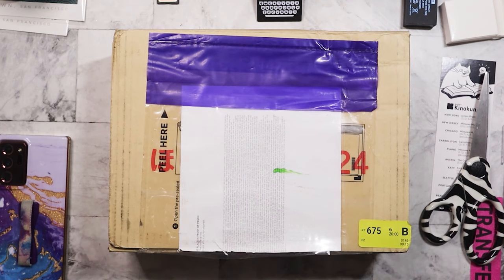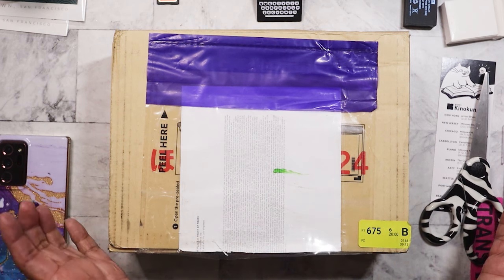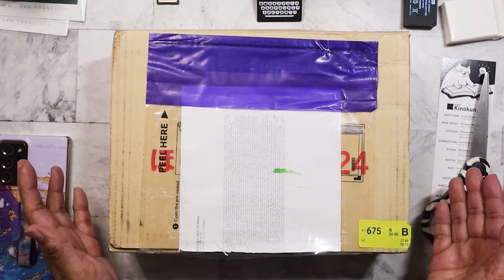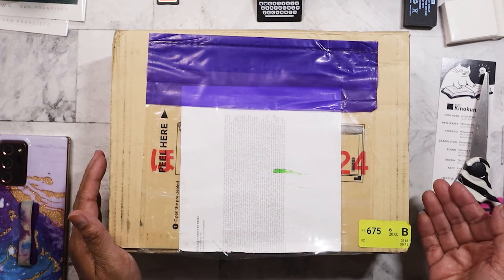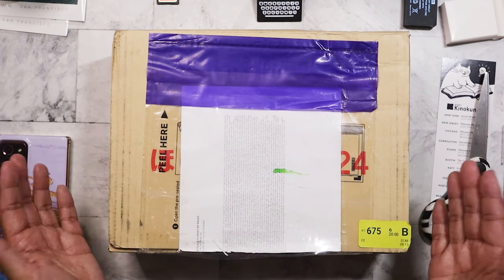It turns out I had to fill out a document just to get the order released. What was holding it up was the pen ink refills I ordered — the refills for the Hobonichi Jetstream pens — because they contained chemicals or something. I filled the form out, sent it back, it said it would ship the next day, then it got held up again, and finally shipped the following day. So weird.